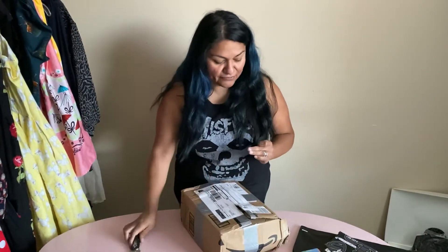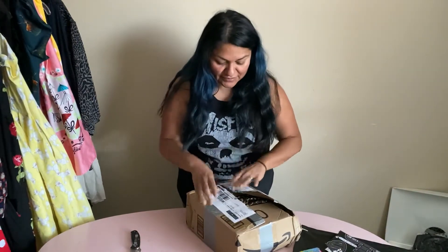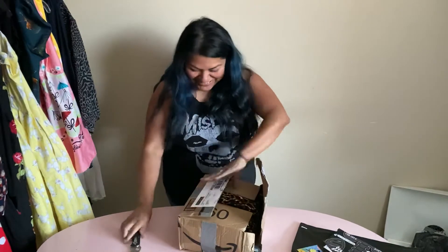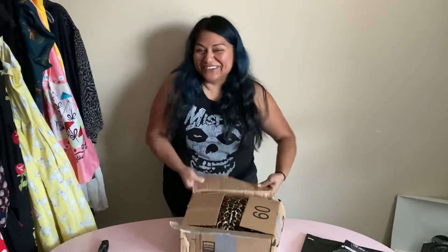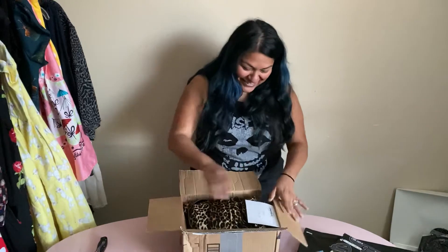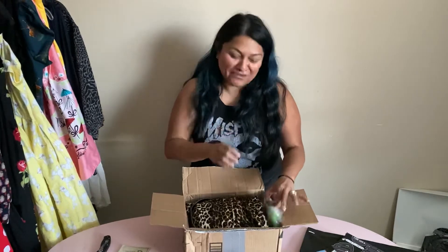Ow, fudge — I just stabbed myself. Oh goodness. Oh well, the show must go on. Knives are dangerous, folks. Don't try this at home. She sent me a really cute greeting card. Hopefully I don't bleed to death, Ryan.